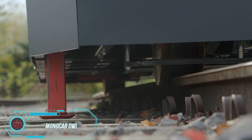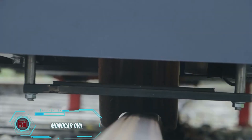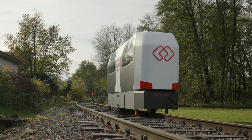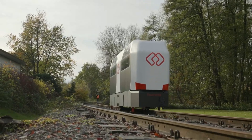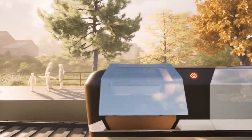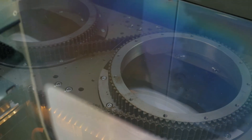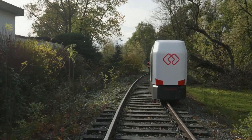Many rural areas in Germany struggle with public transportation, with most people relying on cars. The few buses that do run are often nearly empty, making them inefficient and unprofitable. To address this, the Monob Owl team has come up with a fresh approach to rail transportation. Given that Germany has Europe's largest railroad network, their solution involves placing small pods on the rails.